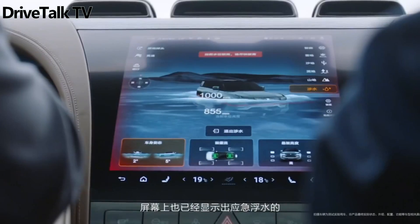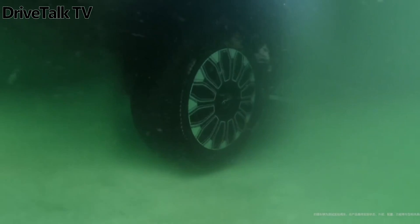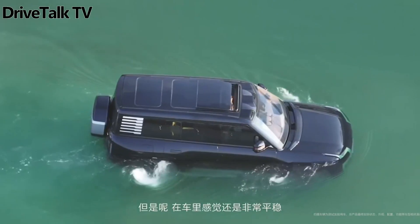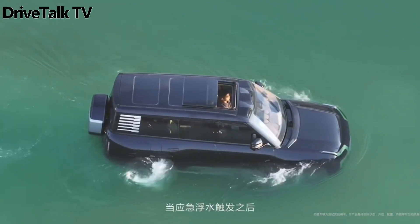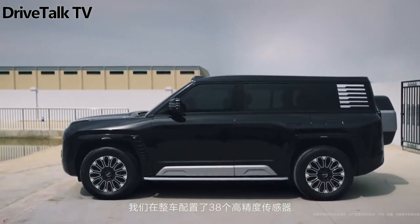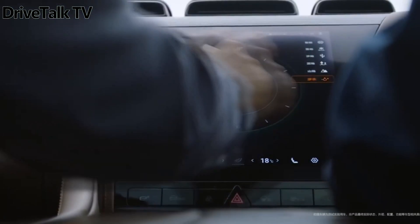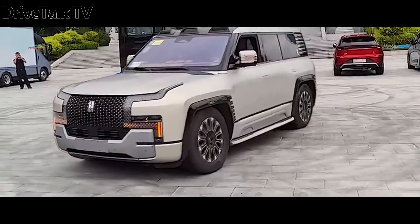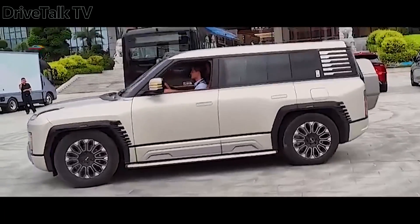BYD's Yangwang U8 floats and wades through water at speeds of 1.8 mph by turning its wheels. Additionally, the 1,184 HP quad-motor Yangwang U8 EV equipped with a range extender can execute a 360-degree tank turn, allowing it to pivot in place.